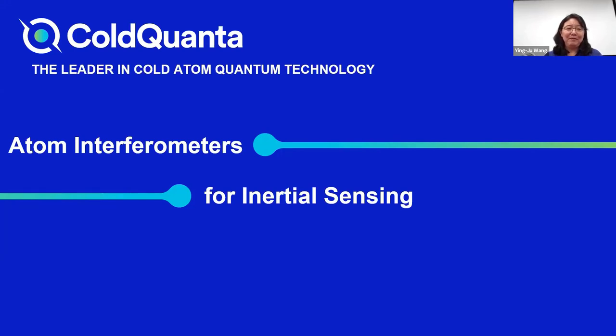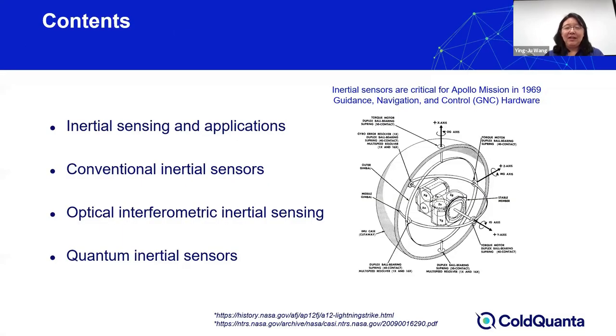Today I will be discussing some of my past experiences and learning about the atom interferometer, particularly for inertial sensing applications. I will first tell you about what inertial sensing is and what it can be useful for, then go through some conventional inertial sensing, discuss sensors using interference effects, cover state-of-the-art optical interferometers, and finally talk about using atoms for inertial sensing.